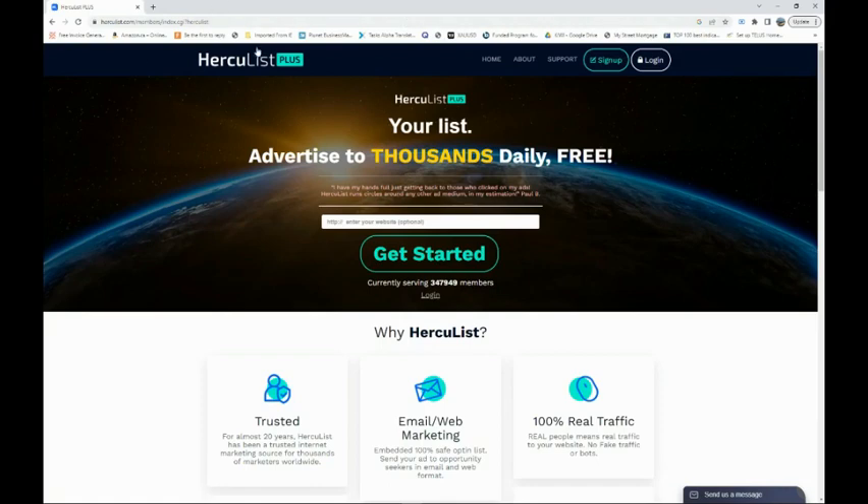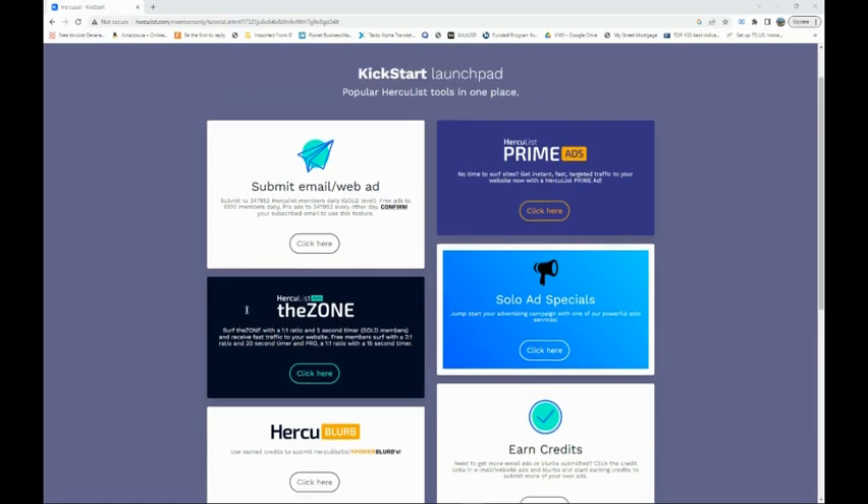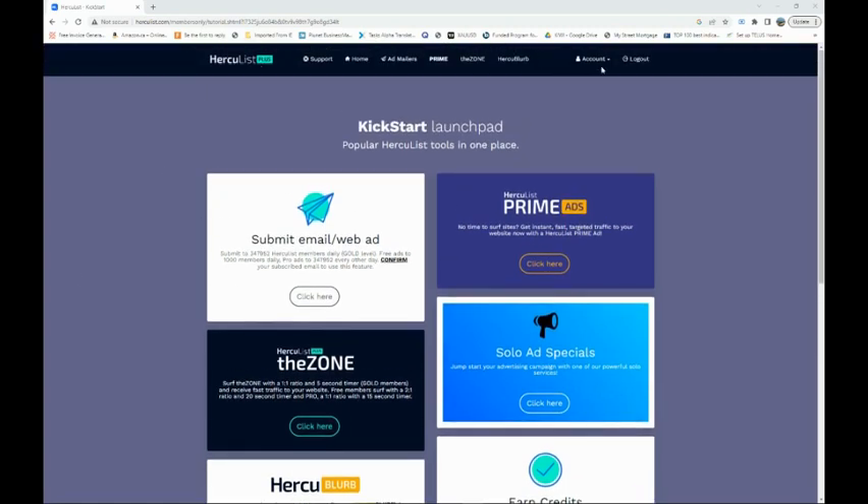When you start, I would suggest going to a website like this one. You just sign up — it's fairly easy. When you log in to your account — I just registered to show you exactly how it works — you have a free membership, and that's all you truly need when you start. You don't need to go to the gold or the pro tier, because the free membership will already put your link and affiliate offer in front of thousands of people every day.